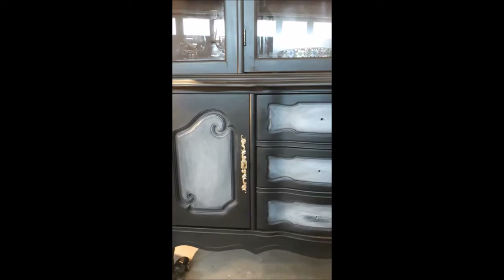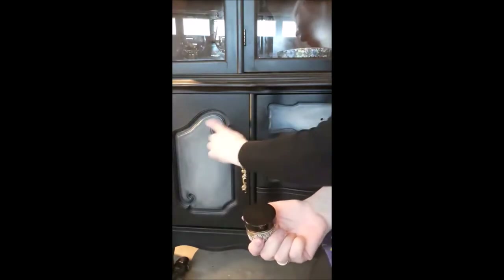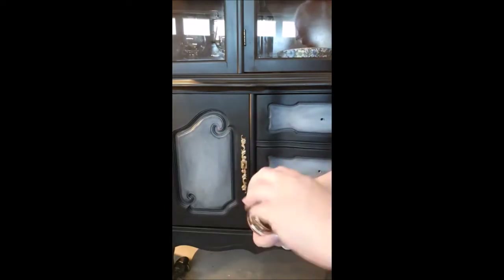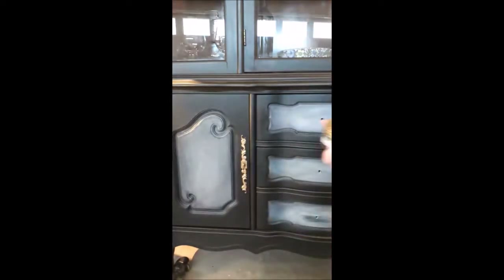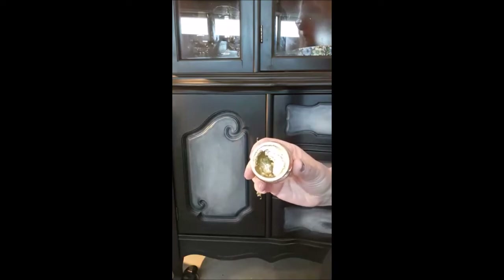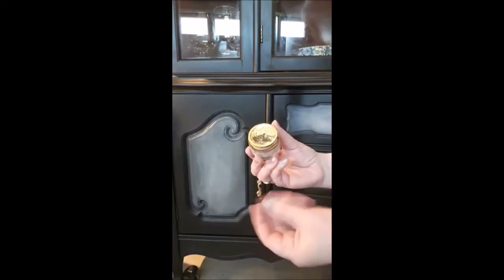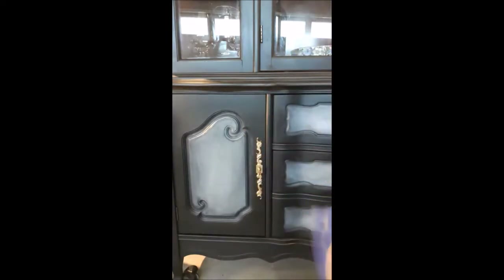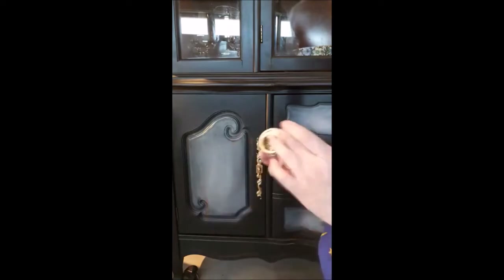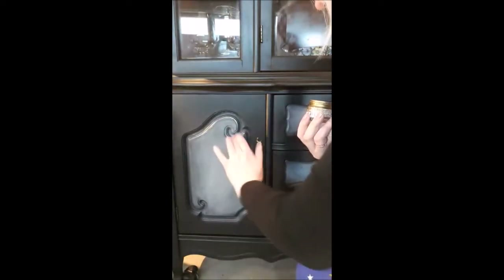Now for the gilding wax - the gold. I just want to do a little bit up here on the top, very lightly on these bits. I'd normally be sitting on the floor being down this low, but I can't do that on camera. You can use a brush - a really tiny artist paintbrush - for this type of thing, or you can use your finger, which is what I'm going to do. It's creamy, a little bit thicker than maybe face foundation - super creamy - and a little bit goes a long way, trust me.